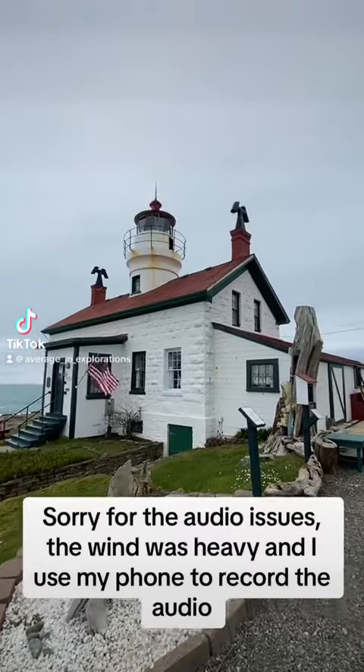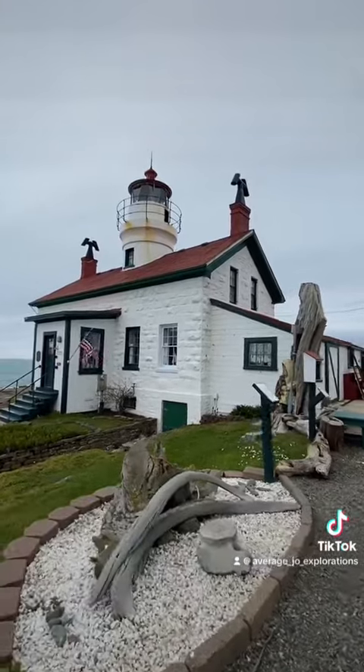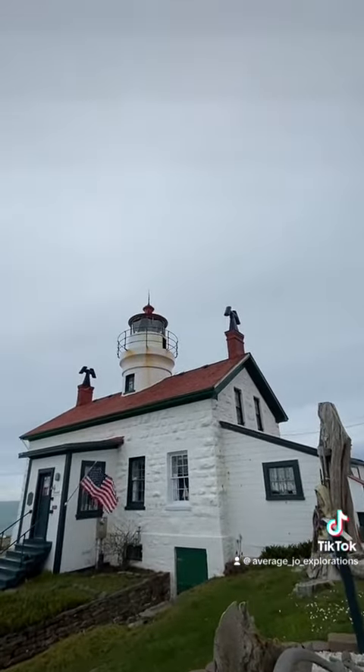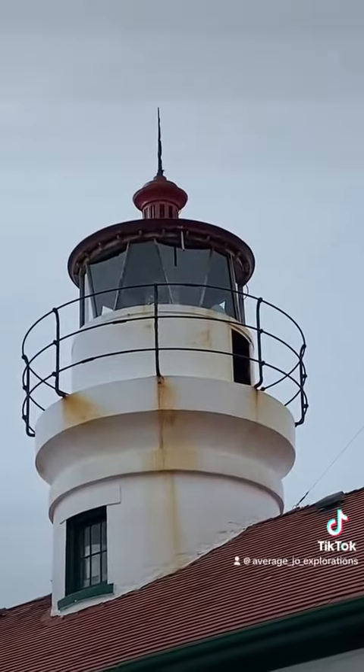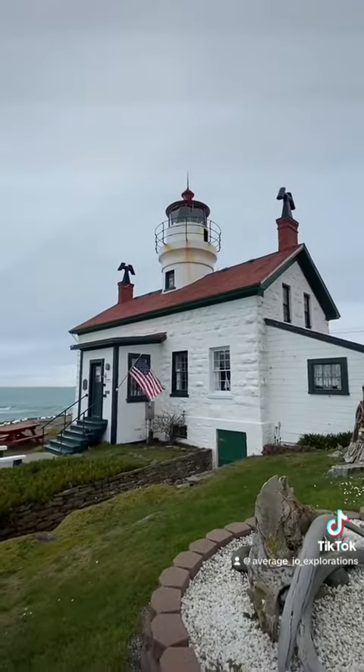Average Joe Explorations here, and today I'm taking you to the Battery Point Lighthouse here in Crescent City, California. This old lighthouse was built in 1856 and it still operates as a lighthouse to this day. If you look closely you can actually see people up in the lookout right there, and to this day it's open for tours.